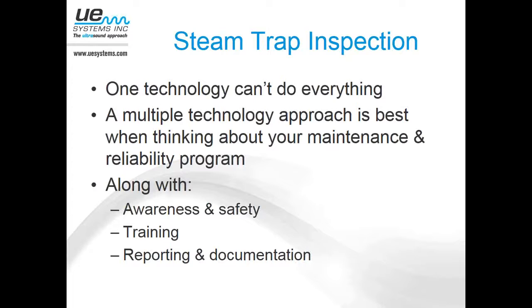Along with creating awareness around safety — certainly with steam, there are some safety issues. Here in South Carolina, just a few weeks ago, a plant about an hour away from me made local news because a person had to be airlifted to the local burn center due to a severe steam burn. So we want to always practice proper safety measures and proper training. It's highly recommended that you attend some sort of steam trap training class and understand the dynamics and design of your overall steam system. And then along with that, we can do the reporting and documentation, which we'll get into towards the end of the webinar.